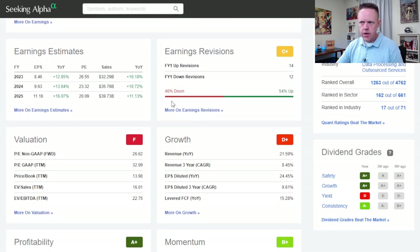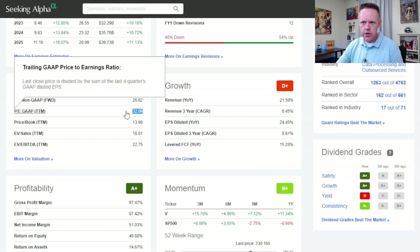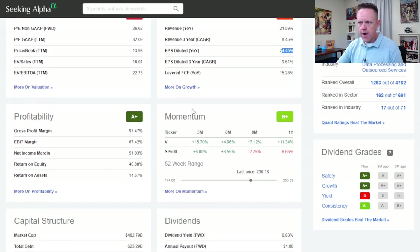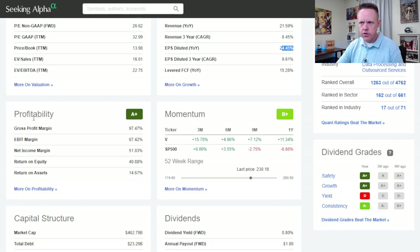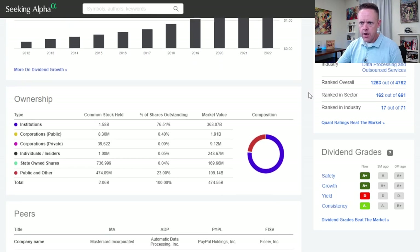Over here we have earnings revisions — 14 up, 12 down. Valuation is sector-relative: PE non-GAAP forward is at 26, trailing GAAP is 32. On the growth side, revenue is up 20%, sector-relative to technology. EPS diluted year-over-year is 24.45%. You get some momentum scores on Visa's stock price over the past three, six, and nine months. Profitability and even some dividend growth history going all the way back to 2012 to where we are today. Keep scrolling and you've got your peers: Mastercard, PayPal, Fiserv, ADP.